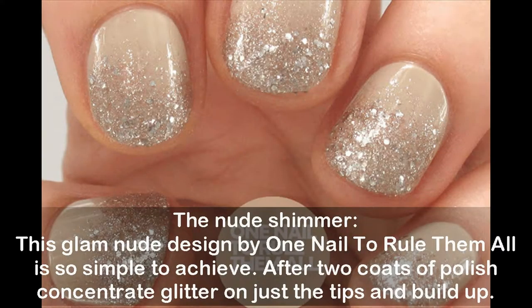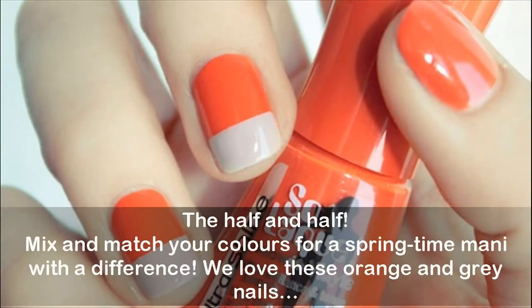The nude shimmer: this glam nude design by One Nail to Rule Them All is so simple to achieve. After two coats of polish, concentrate glitter on just the tips and build up the half-and-half look.